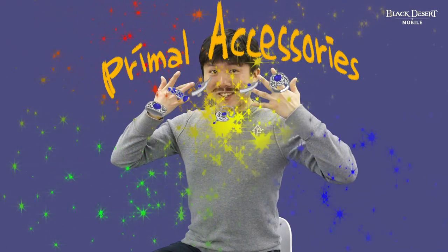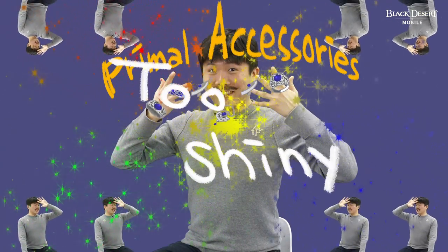Today, we will be learning about Primal Accessories. Primal Accessories are powerful equipment that can make your character okay good. To craft a Primal Accessory, you will need two main ingredients: Capra's Secret Book and Lapis Lazuli.